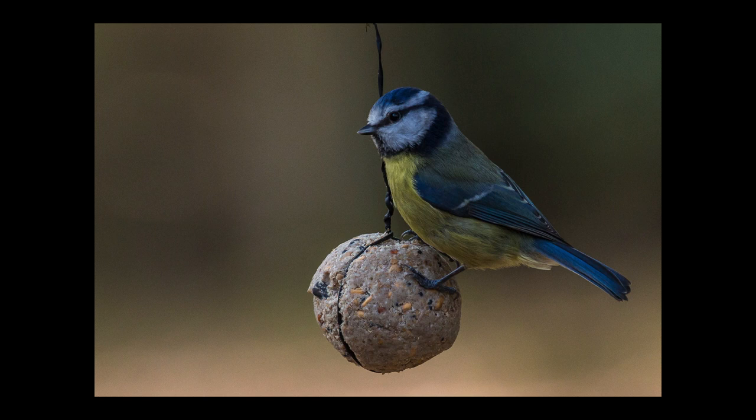Blue tit. This is a lovely image. I don't even mind that it's on a feeder. It's sharp and shows off the blue tit nicely. It's placed well on the right third and I appreciate the diffused, clean backdrop. It would have benefited from some noise control and a lift in exposure from the top right. The graduated filter in Lightroom is brilliant for this kind of thing.